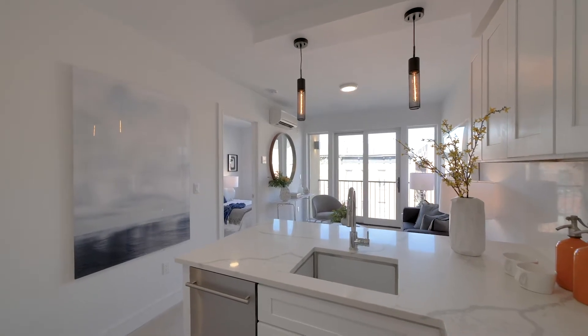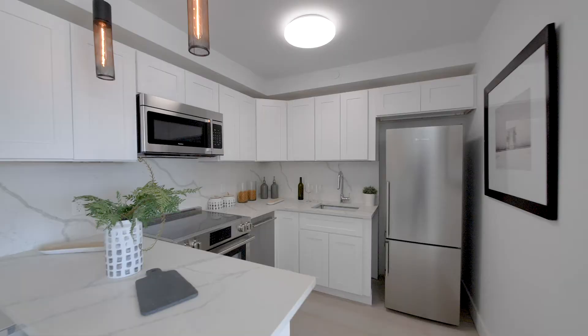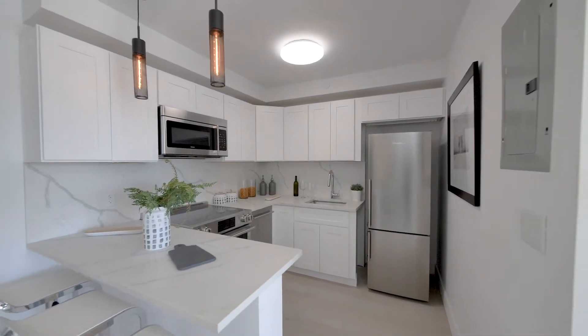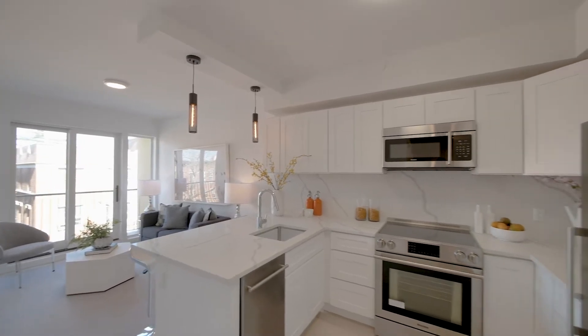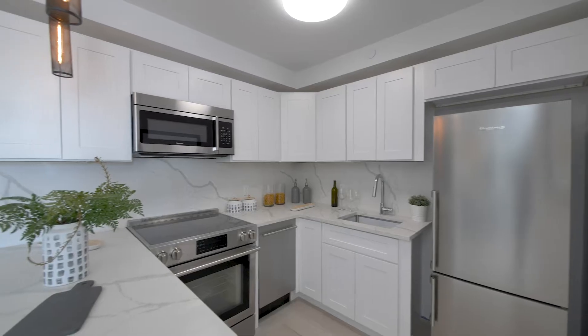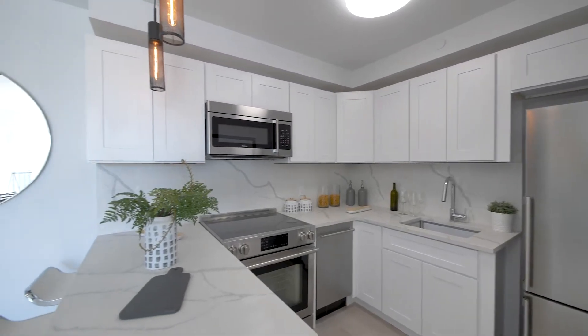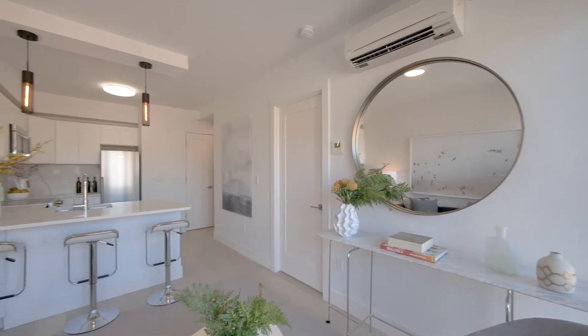The bright living spaces enjoy an open plan design, incorporating the living room and kitchen. The kitchens are designed to cater in style with modern high-end stainless steel appliances, sleek custom cabinetry and matching countertops and backsplash, and are complemented by washer and dryer hookups.